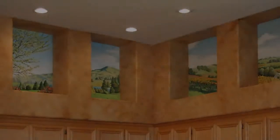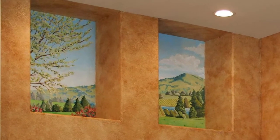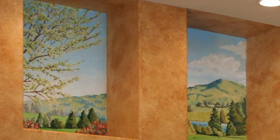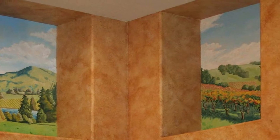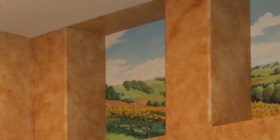Listen to what people have said about their Andrea Oreck Fine Arts mural. This is nothing short of amazing. — Nancy Gardner, Petaluma, California.